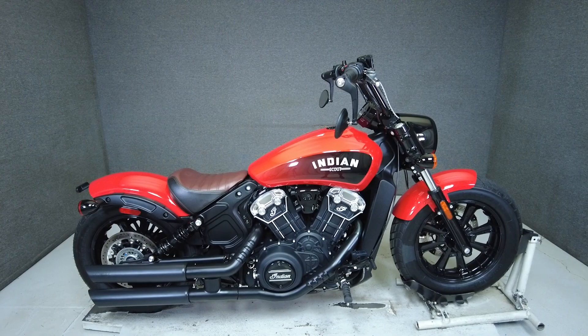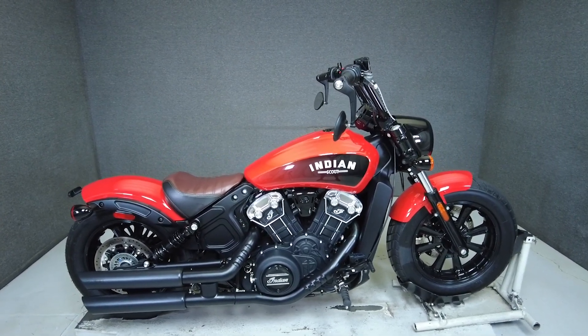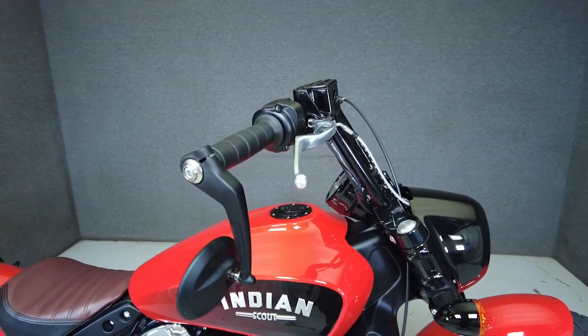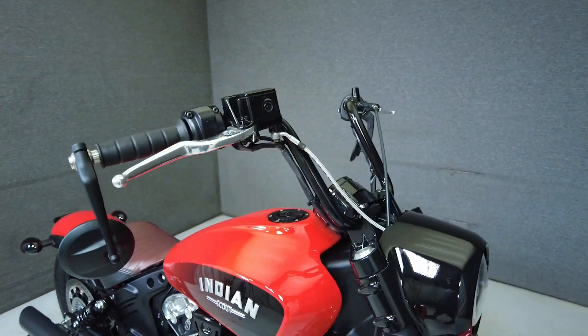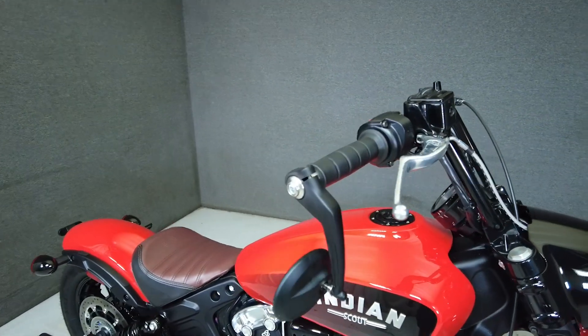Hey everyone, this is Keegan from National Power Sports. This 2021 Indian Scout Bobber with 2,240 miles passes New Hampshire State Inspection and runs well. It comes equipped with ABS and has been upgraded with the Vance and Hines slip-on muffler and taller handlebars.